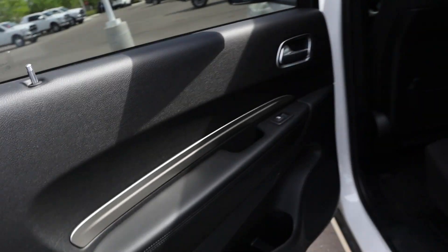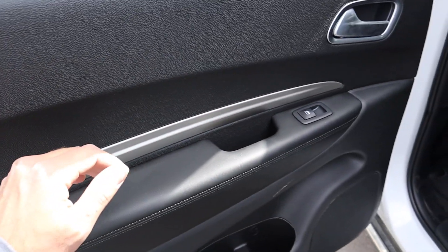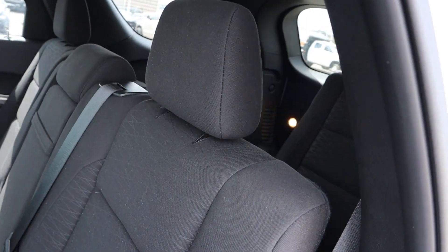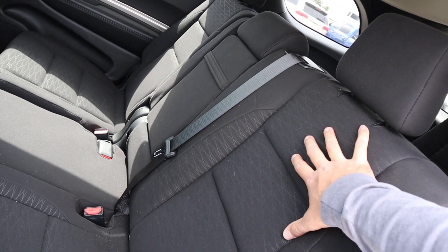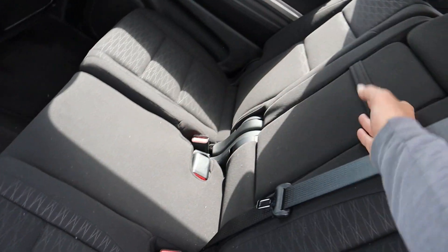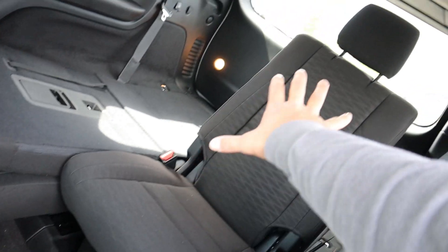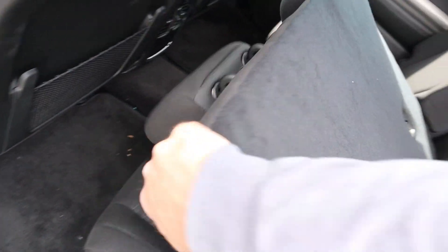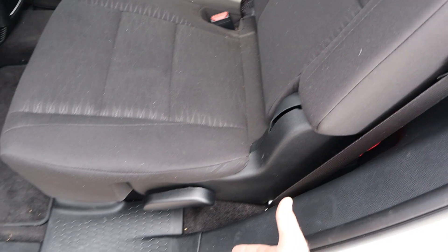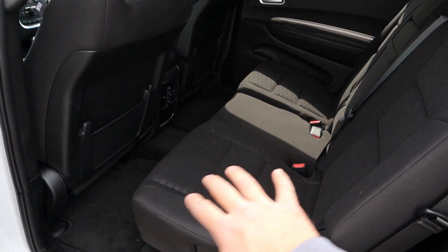Coming into the back of the Durango, they do give you leather with some stitching, and a metal trim on the side. The seats in the rear are full cloth with the SXT Durango. You can get captain chairs, but they come standard with a bench seat in the back, along with cup holders. Legroom in the third row is a little bit cramped — I'd reserve that for kids. The second row can comfortably fit adults.